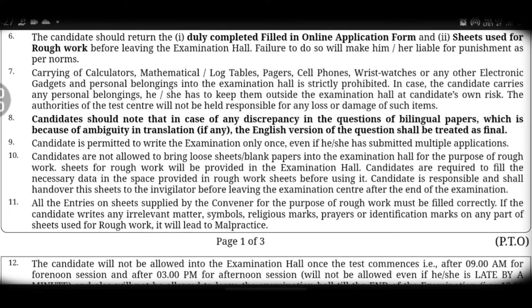Sixth point: after you receive your exam IP, you will be given the filled-in online application form as well as sheets for rough work. At the beginning of the exam, you will have rough work sheets — 11 or 22 sheets — provided to you.